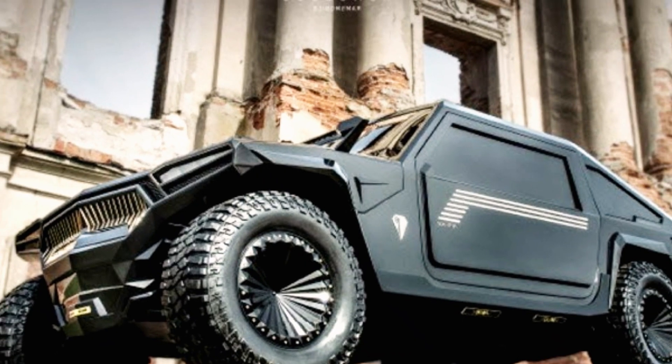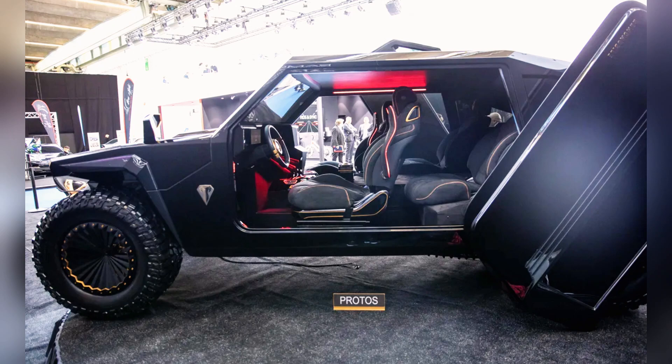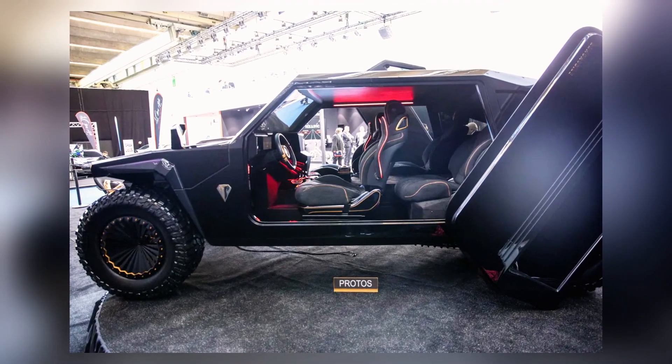And the cost? Brace yourself — this cutting-edge vehicle is priced at approximately $1,667,000.